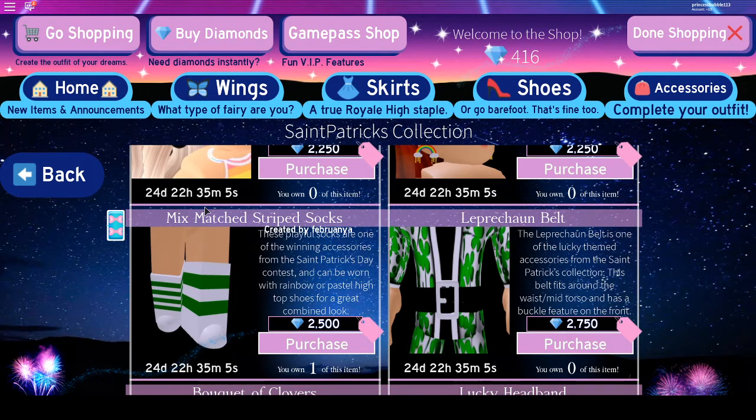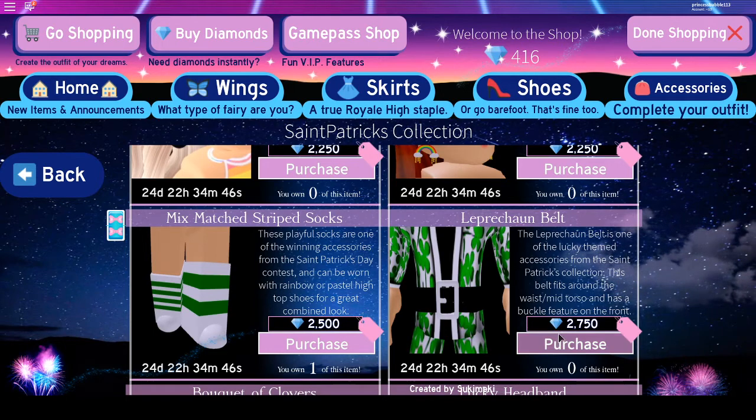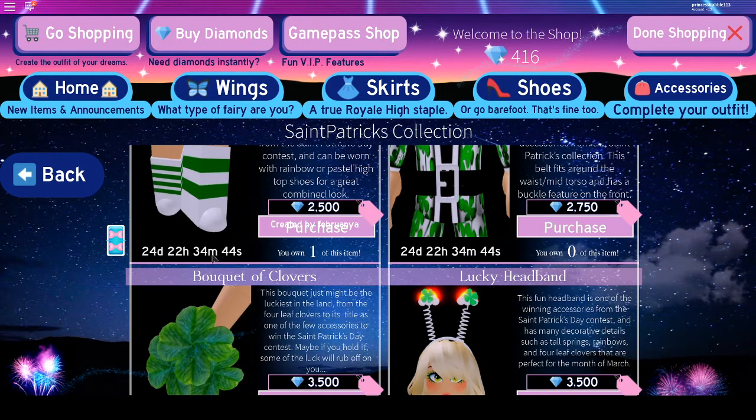Now we've got the McSmash Striped Socks, which I really like because they look like shoes but they don't cost as much as shoes. So they're really cute and good. Then we've got the Lepochon belt, which is 2,750 diamonds.